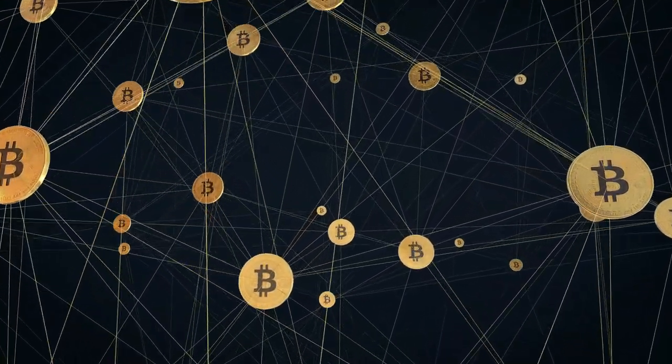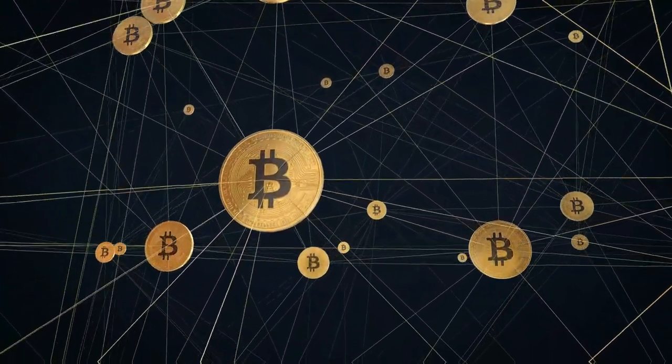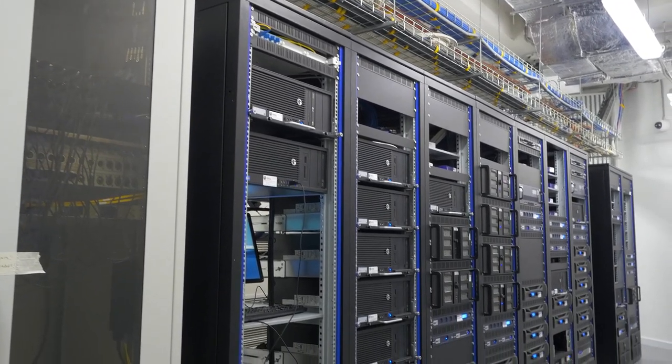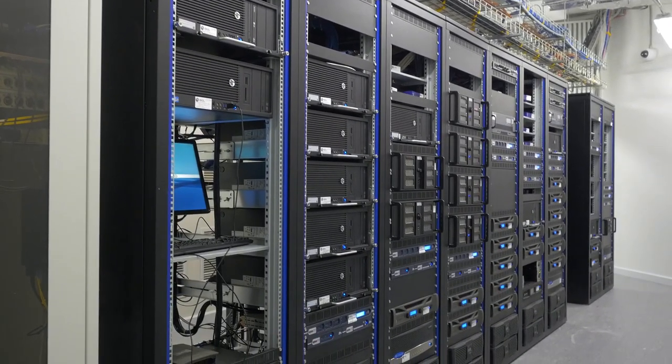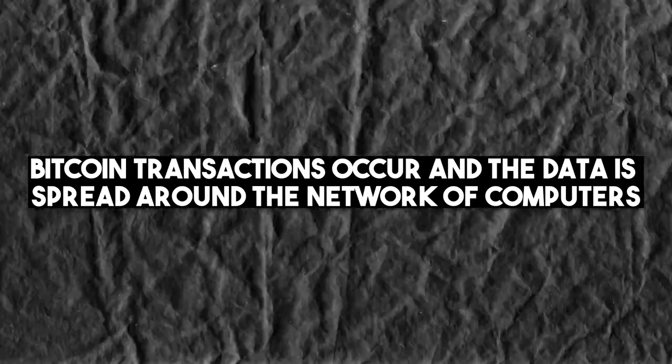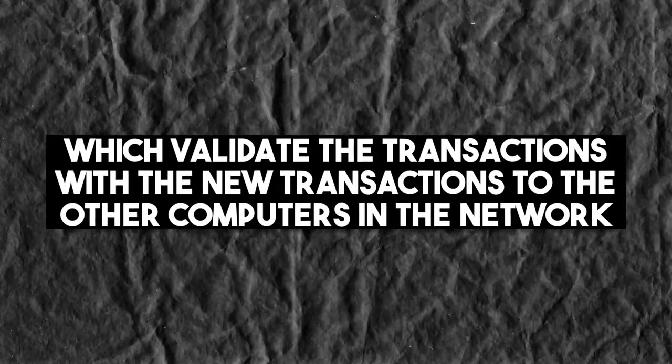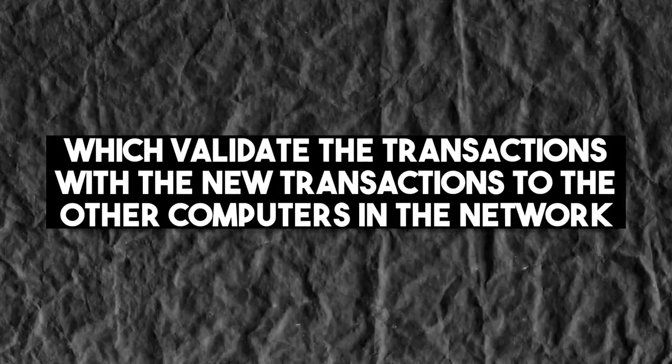We need to understand the basic structure of the Bitcoin network, which we can imagine as a bunch of computers all over the world that have installed software called Bitcoin. Bitcoin transactions occur and the data is spread around the network of computers, which validate the transactions and broadcast the new version of the ledger to all the computers in the network.